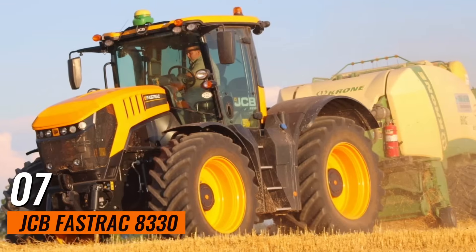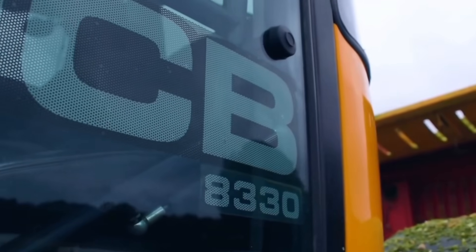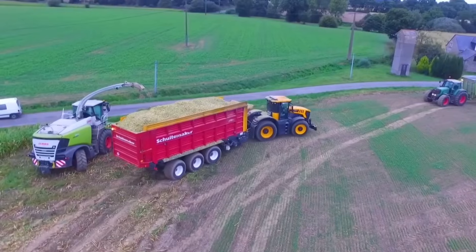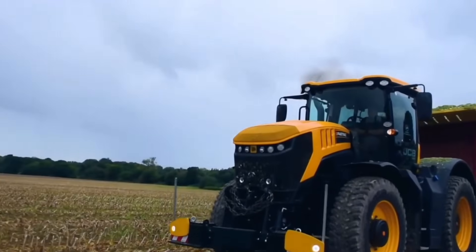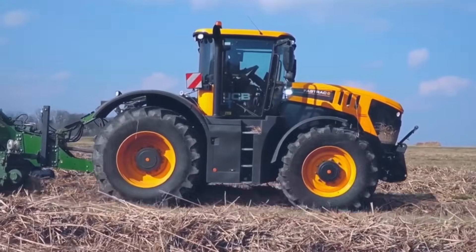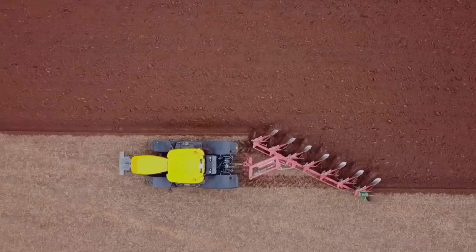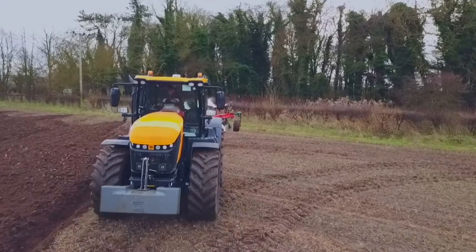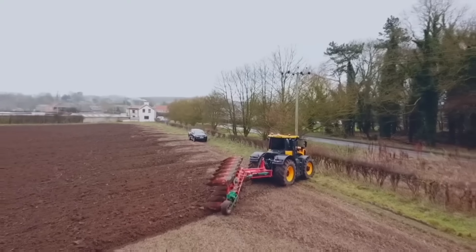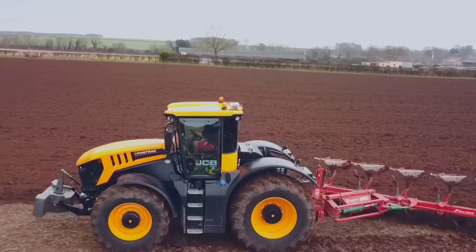Number 7: JCB Fast Track 8330. This is a versatile and powerful tractor with a 348-horsepower engine. It is known for its high-speed capabilities and superior comfort. The advanced suspension system ensures a smooth ride, making it ideal for both fieldwork and transportation. Its unique design allows for faster travel speeds, reducing downtime and increasing productivity.